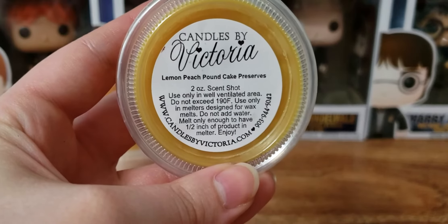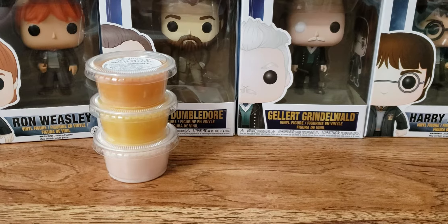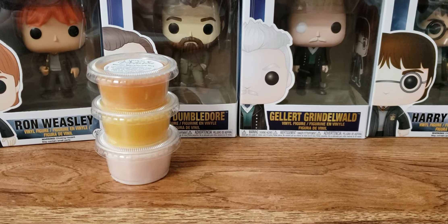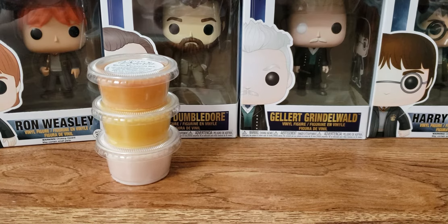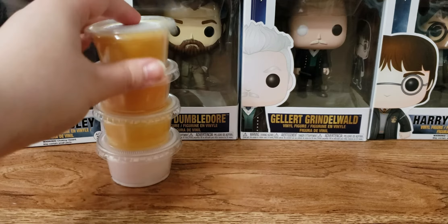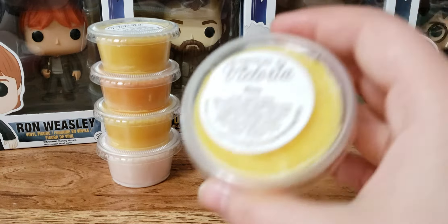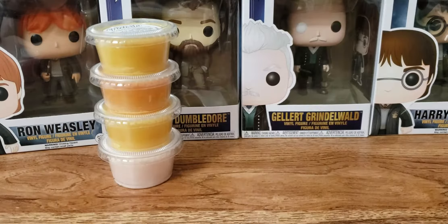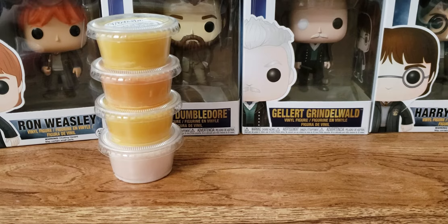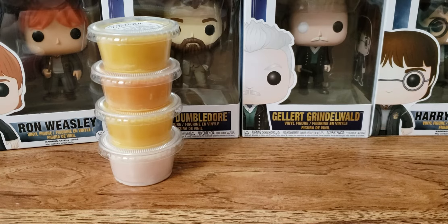We have Lemon Peach Pound Cake Preserves. This one's good. More peach than anything, which I don't mind. I do get a pound cake note. It's good. I feel like that's all I say — it's good.